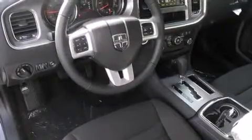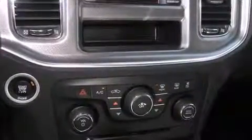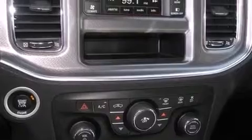Additional convenience features include automatic temperature control, fully automatic headlights, remote keyless entry, and one-touch window functionality. Audio features include a CD player with MP3 capability.